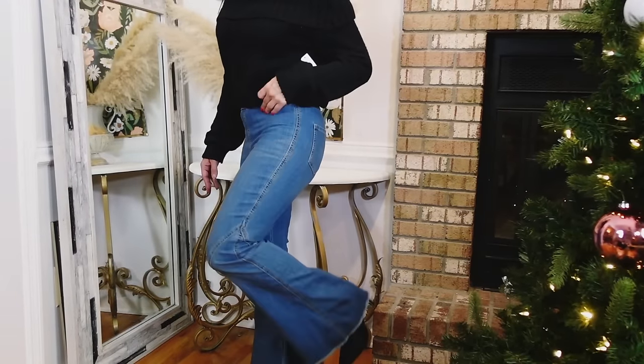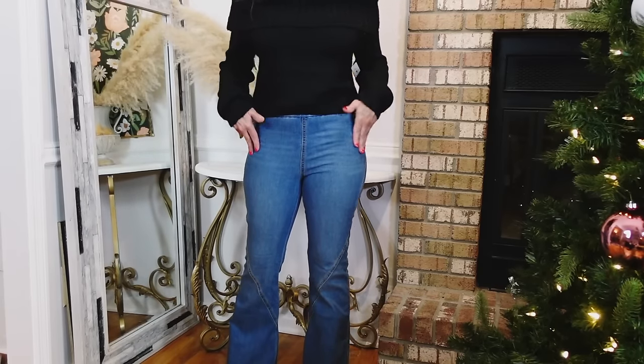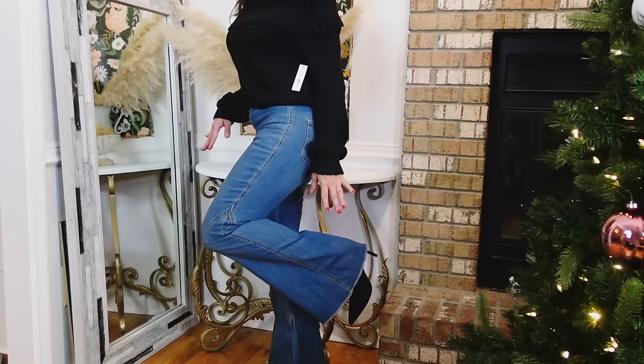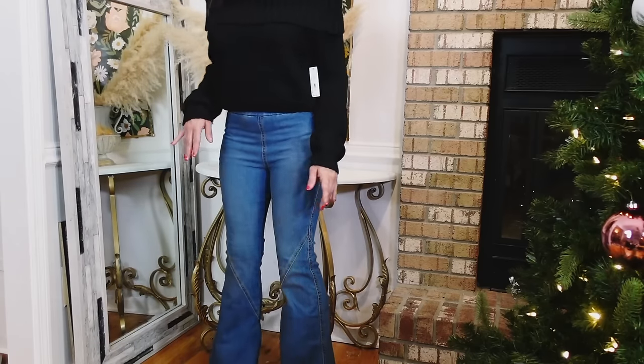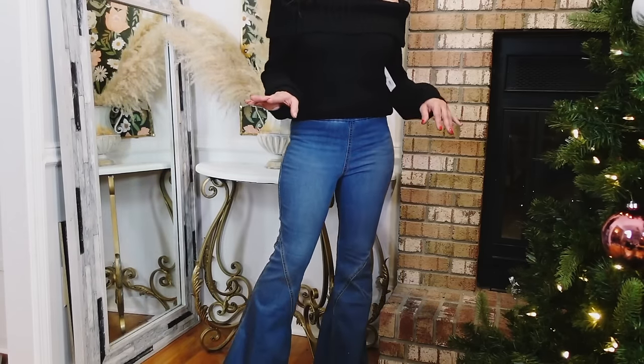I styled that with the Sofia Vergara pull-on flare jeans — they have an elastic waistband, are super stretchy, no front pockets but pockets on the back. The boots are from Nine West — they've been my go-to. They have a pointy toe and a stiletto heel, and I just feel like they elevate any look.